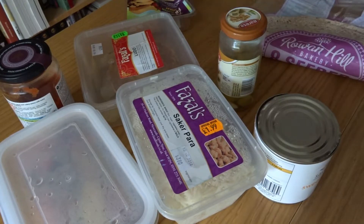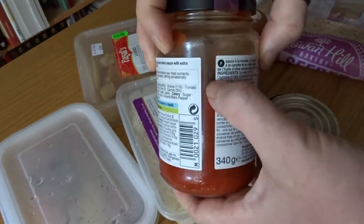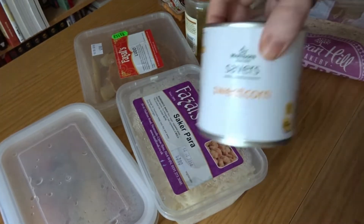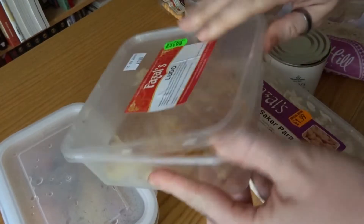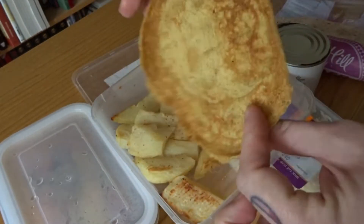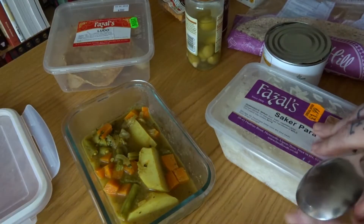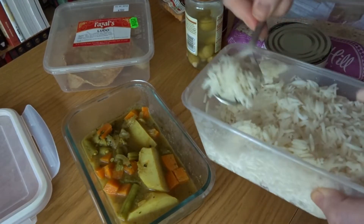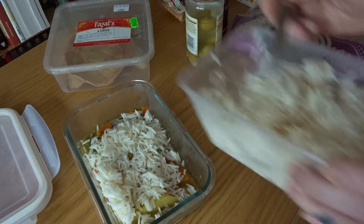Now let's get on to everything else. What I've done is gone through the fridge and picked up all the odds and ends — a bit of pasta sauce, some leftover rice, some olives, some wedges left over, a little bit of an omelette-type thing. I'm just going to make these into some meals. I've got some leftover curry there, so add in some rice and that is one meal done.